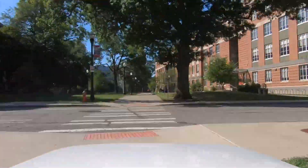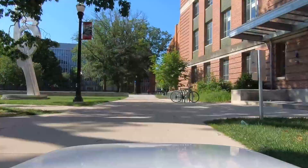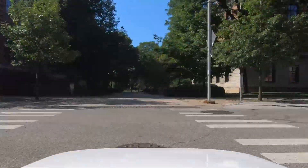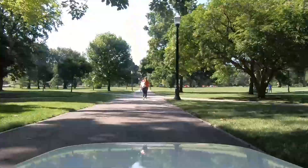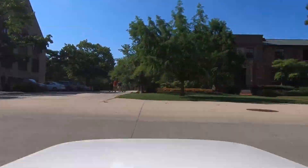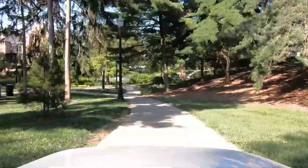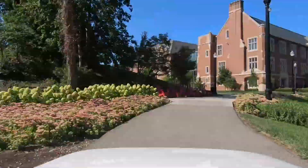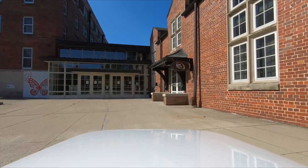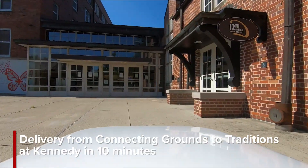There are two important things that we're trying to solve for. The first one is the cost of the delivery and the second one is the time it takes to deliver the food. Typically in the general population in the United States, it takes about an hour to get your food delivered and it costs about five to six dollars per delivery. We are trying to reduce the cost to two dollars and 50 cents per delivery and reduce the time to half an hour.